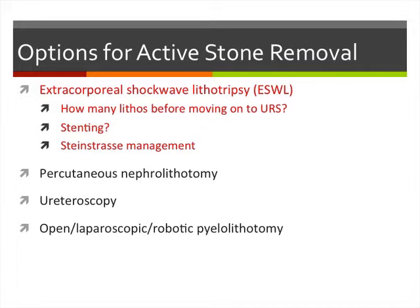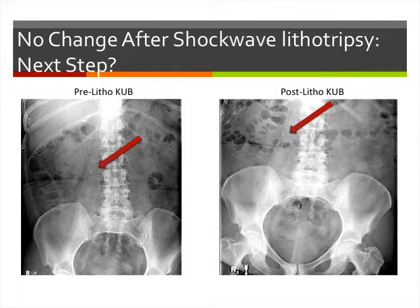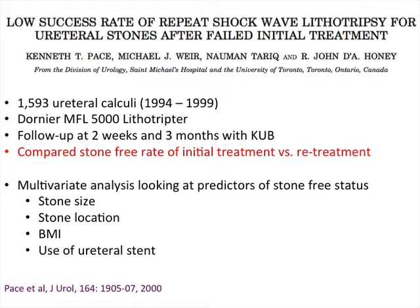Looking at shockwave failure management: a plain film shows a gentleman with a proximal 8-millimeter ureteric stone. The pre-lithotripsy film and post-lithotripsy film show no real significant change to that ureteric stone. Should we undergo more shockwave lithotripsy, ureteroscopy, or observe him? Dr. Pace and Dr. Honey's group in Toronto looked at 1,600 ureteral stones treated with lithotripsy, following them at 2 weeks and 3 months with a plain film, comparing stone-free rates of initial versus re-treatment.